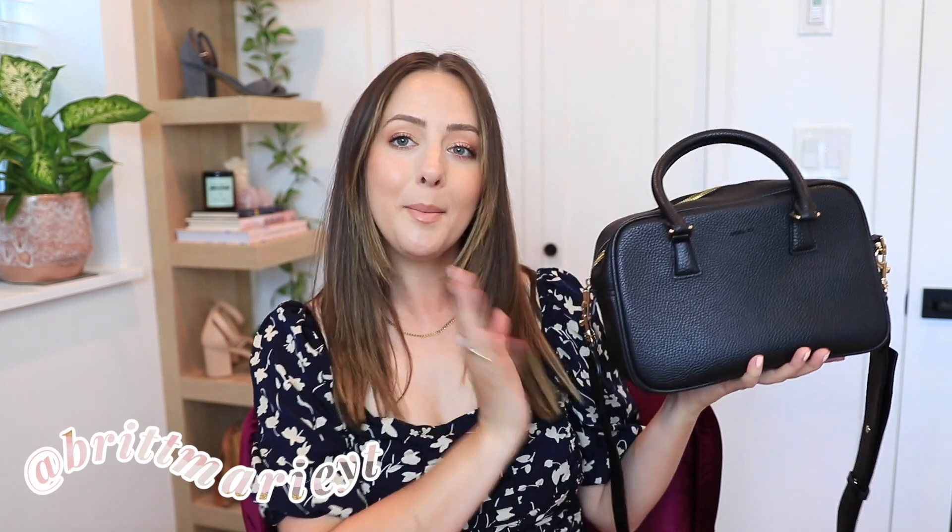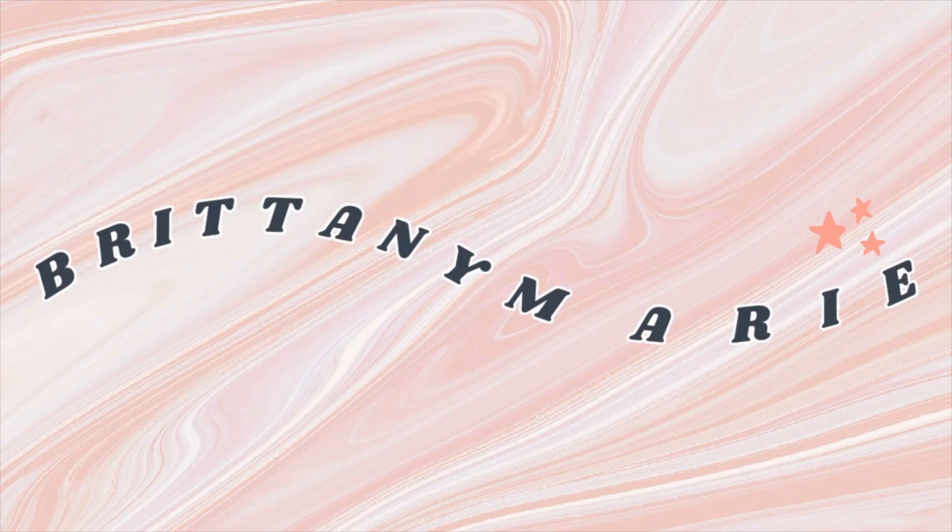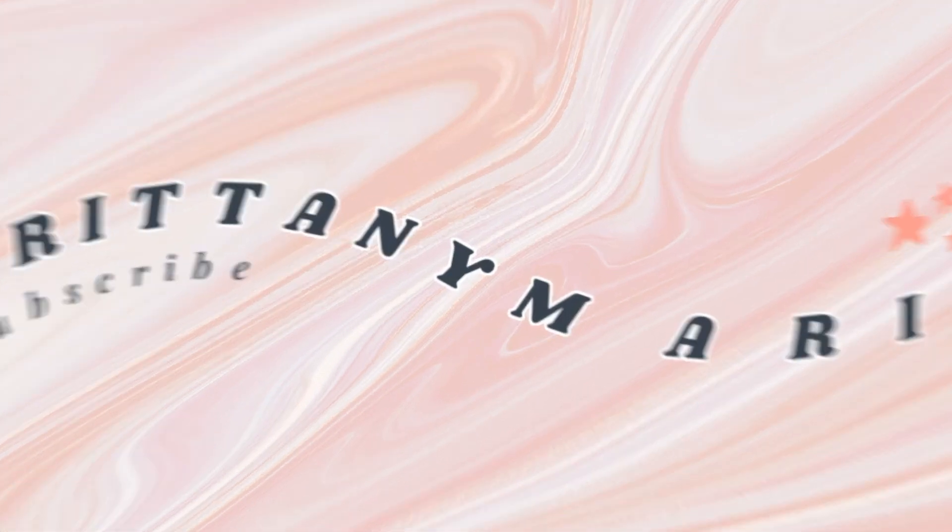Hey everyone, it's Brittany. Welcome back to my channel. Today I'm doing an updated what's in my bag video, featuring the same Angela Roi handbag from a video maybe two years ago. I wanted to share how it's holding up and what I keep in it. If you're new to my channel, welcome! Consider subscribing and hitting the bell notification button to stay up to date. So if you want to see an update on this Angela Roi handbag made out of vegan leather, just keep watching.